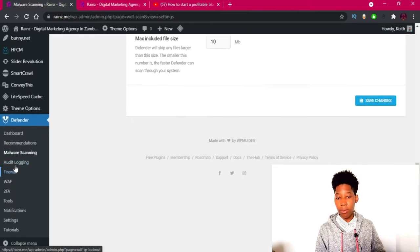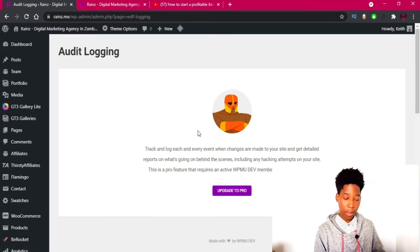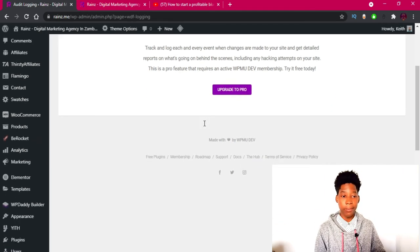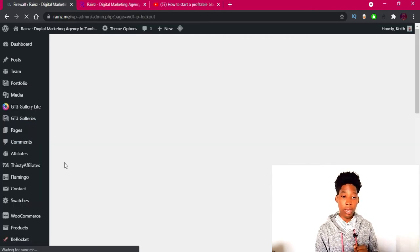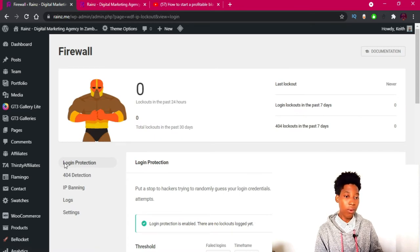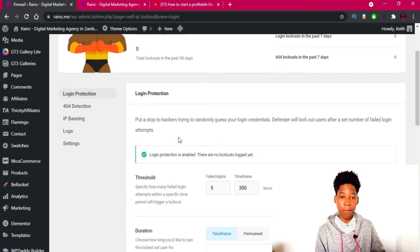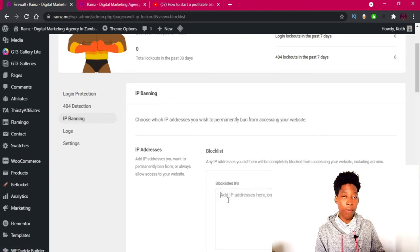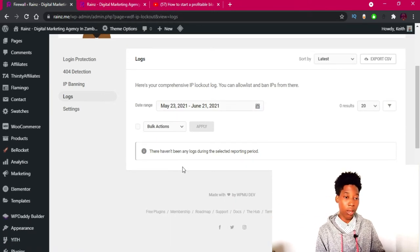Audit Logging lets you see what has been happening in the background, but it's also a premium feature so you'd need to upgrade to use it. Moving on to the Firewall — this is free. You can ban IP addresses: if you know bad IPs that are trying to hack your website, you can paste them in. You can also view logs to see IP addresses and what they're trying to access, and ban them.